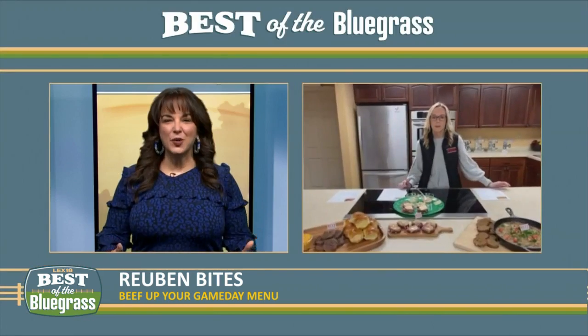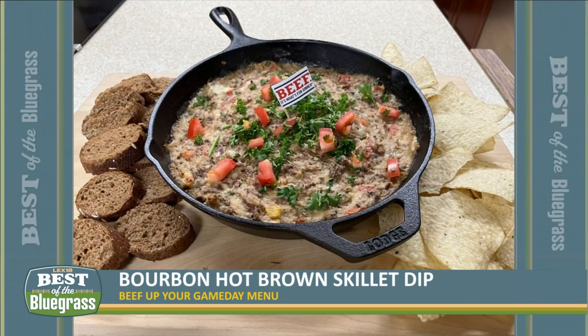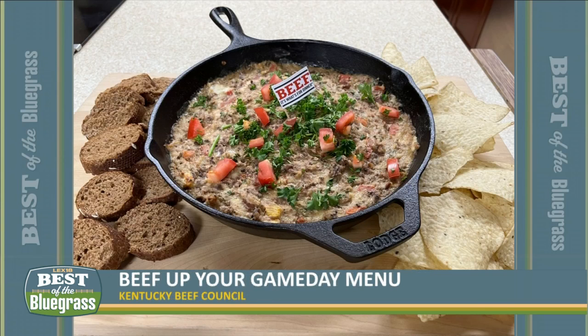You also have a great dip that people can serve as an appetizer at their Super Bowl parties. We have the most Kentucky dip over here — it's a cheesy bourbon hot brown skillet dip. In this, we have deli roast beef, cream cheese, white cheddar cheese, Romano cheese, sour cream, cooked bacon, Roma tomatoes, bourbon, Worcestershire sauce, Dijon mustard, some parsley and tomatoes on top, and in there as well we have paprika, ground pepper, and garlic.